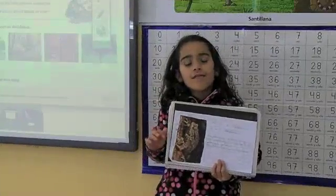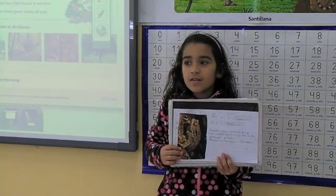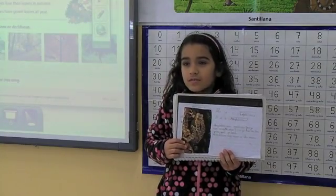Hello everyone. My name is Paula. This is my project. This is a toad. It is an amphibian.